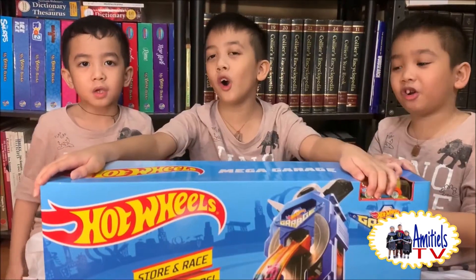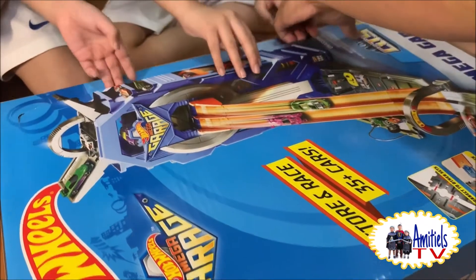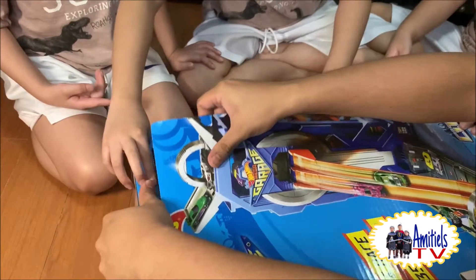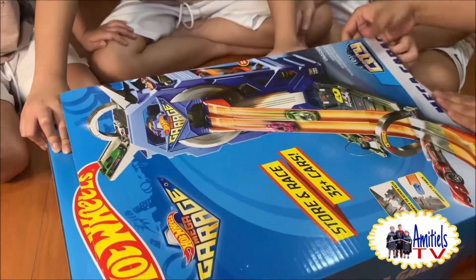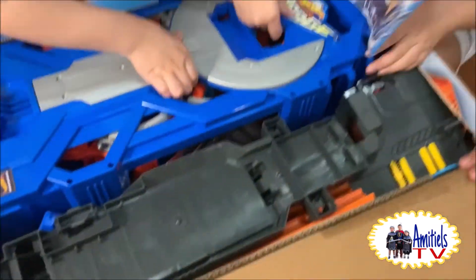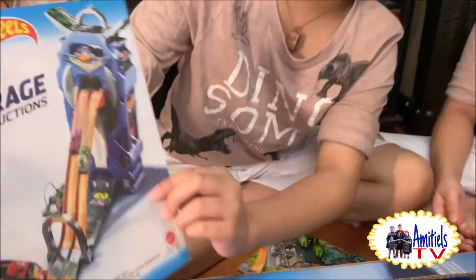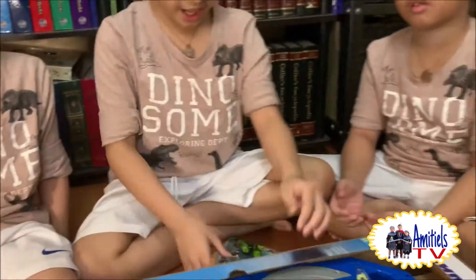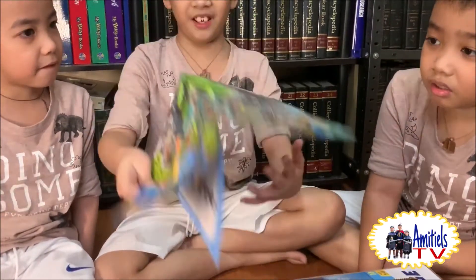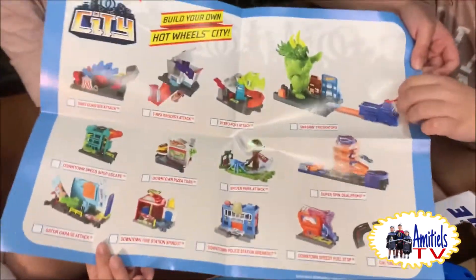Let's open it! We are opening up... We got the Mega Garage instruction manual and the collector's guide. We have a big one! And the inside is... Oh! It's a lot of cars!